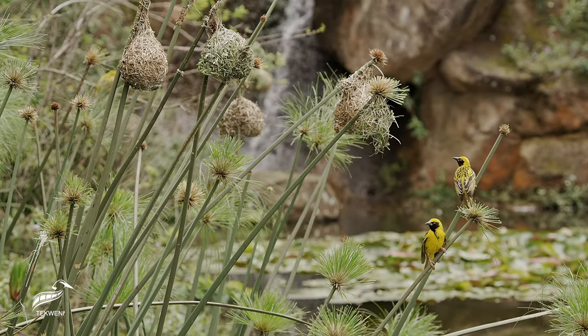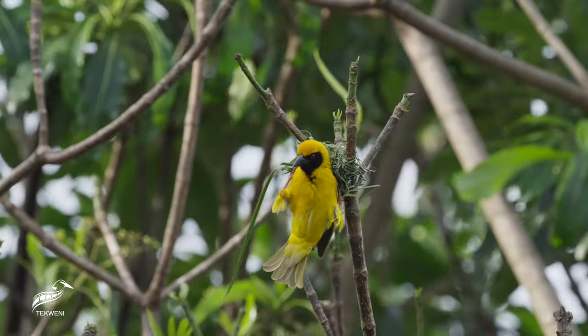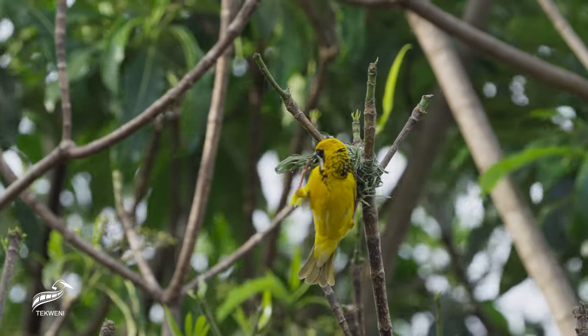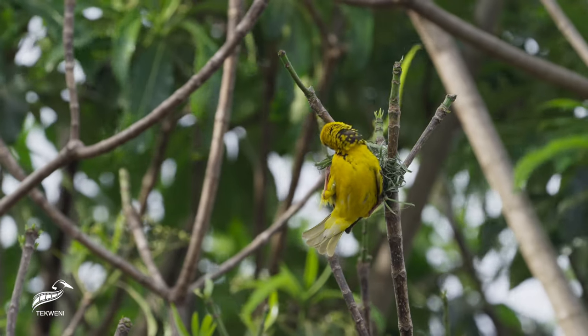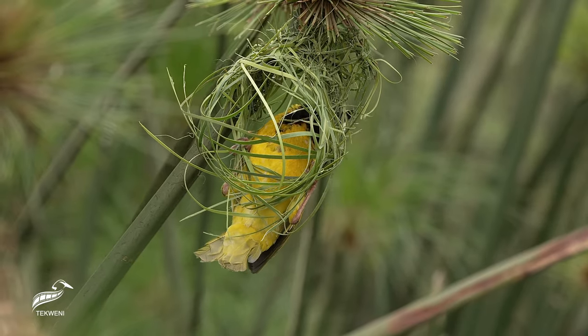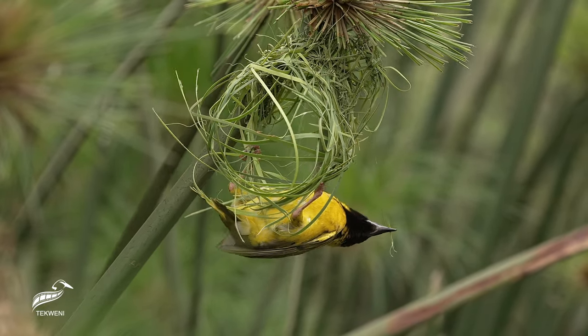Beside the gentle waves of rivers and shimmering lakes, the southern masked weaver crafts masterpieces from nature. Flaunting a striking yellow plumage with an unmistakable black mask, the male bird is a sight to behold, especially in breeding season.